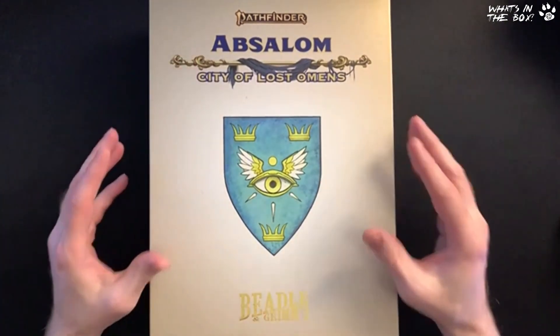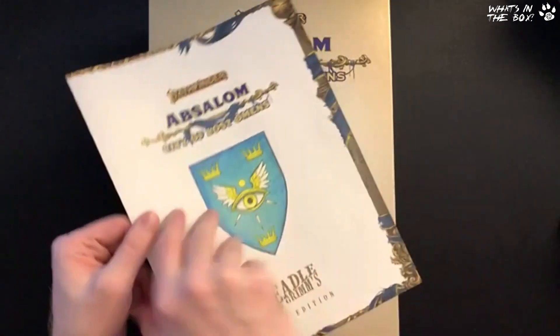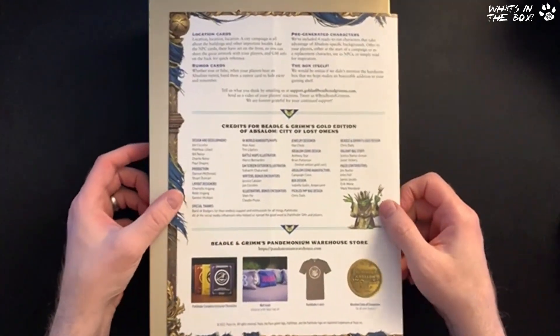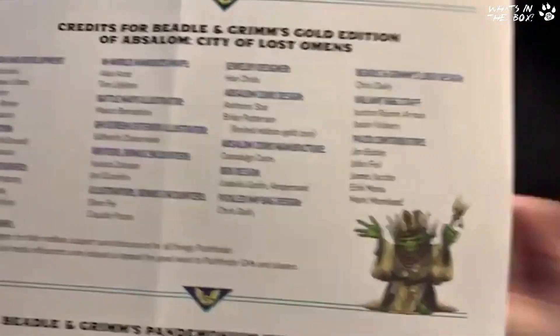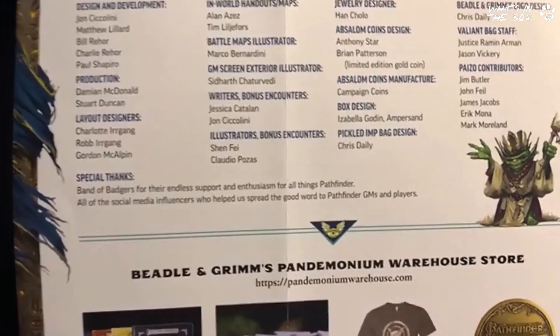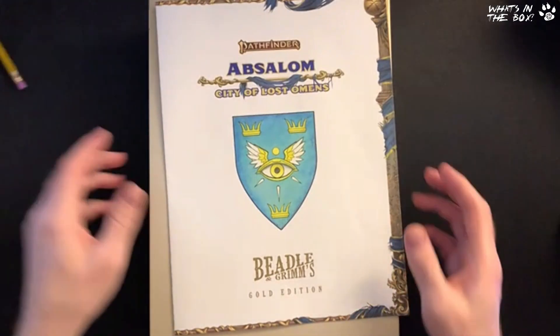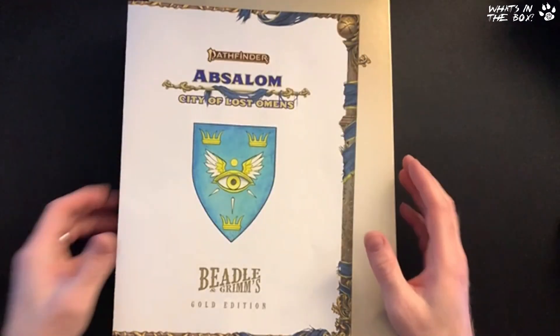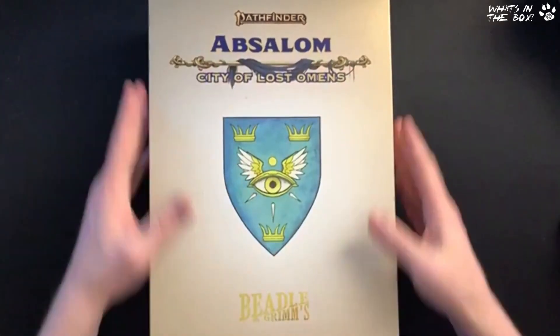Before I get into what's in the box, I wanted to show you something. In all the books you always get a contents breakdown. If we go to the back — it says 'Special Thanks: Band of Badgers for the endless support and enthusiasm for all things Pathfinder.' I did not know they were going to do that. When I saw that I was like, wow, thanks very much guys — I completely appreciate that.